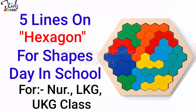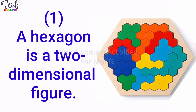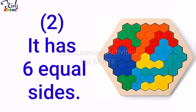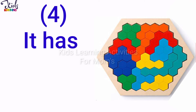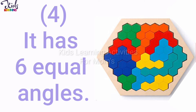5 Lines on Hexagon for safe stay in school for Nursery, LKG, UKG class. A hexagon is a two-dimensional figure. It has six equal sides. It has six corners. It has six equal angles.